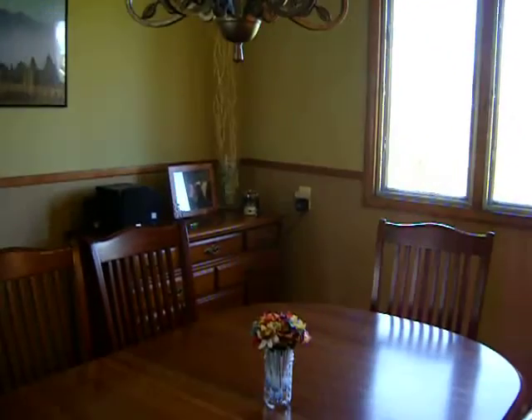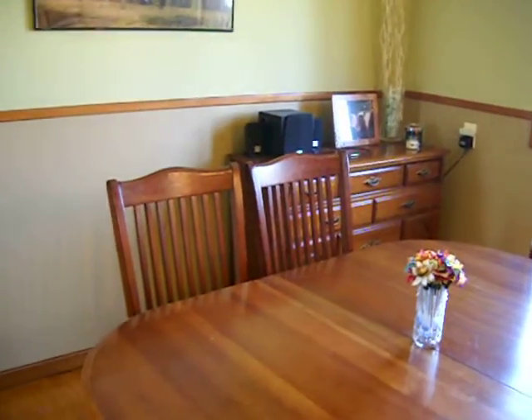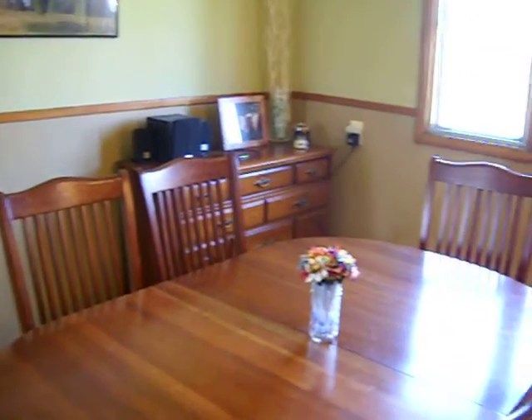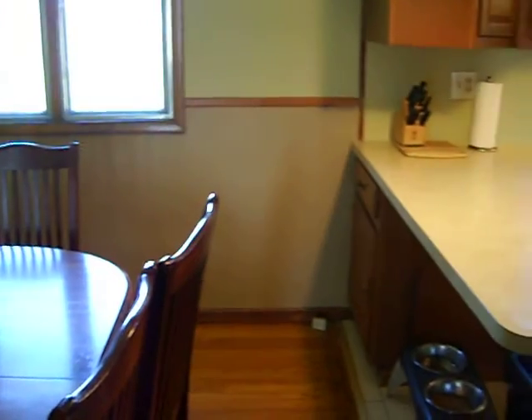Now the dining room actually is large enough for a table. We have a table here that would quite comfortably seat six, and you could probably even get a somewhat larger table than that in here. Hard wood floors, ceramic tile floors in the kitchen, and just a super nice house overall.